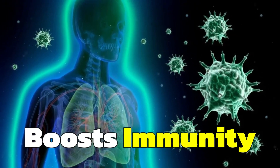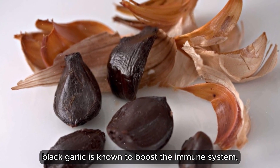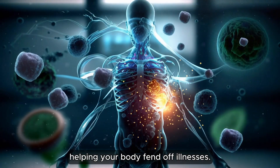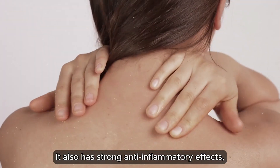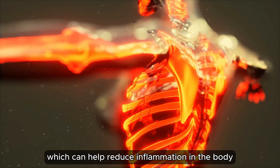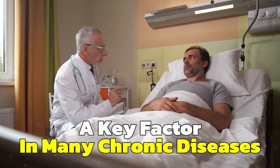Boost immunity: like its white counterpart, black garlic is known to boost the immune system, helping your body fend off illnesses. Anti-inflammatory properties: it also has strong anti-inflammatory effects which can help reduce inflammation in the body — a key factor in many chronic diseases.